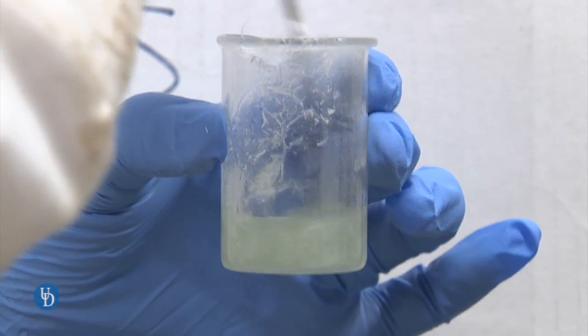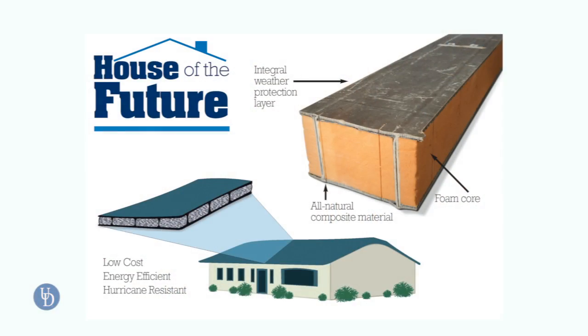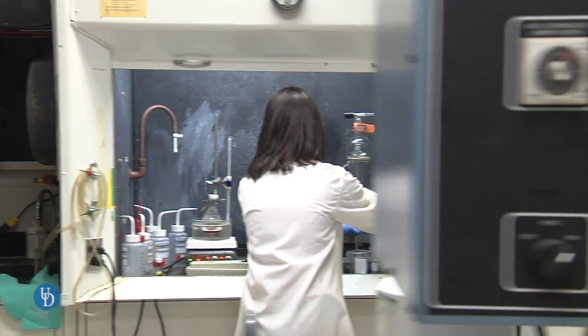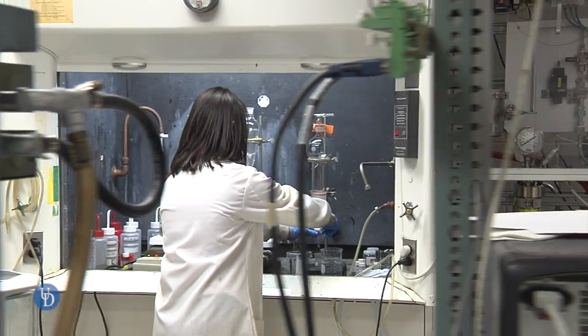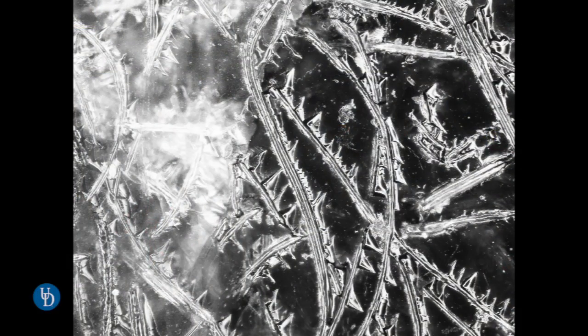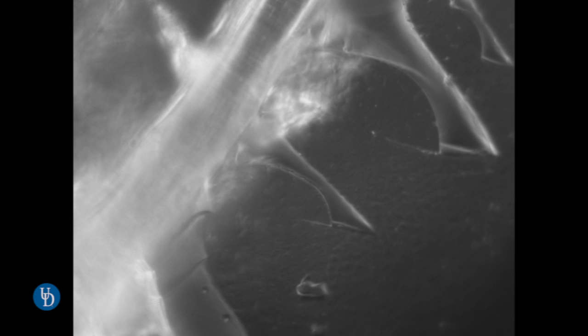Chicken feathers can also act as feedstock for composite materials that could be used in hurricane-resistant housing and disaster relief housing. In one of our experiments with woven natural fibers, we discovered that the composite material was quite breathable, and that it could be used as a substitute for leather.